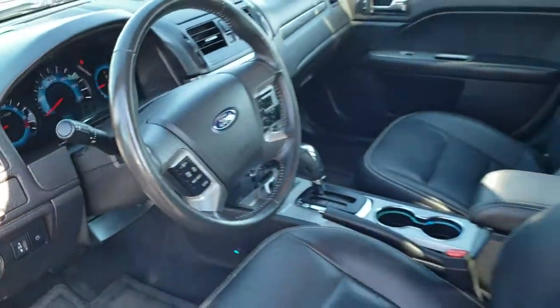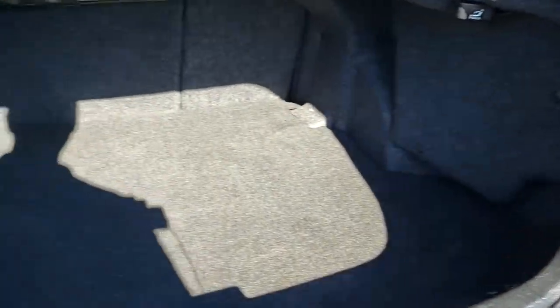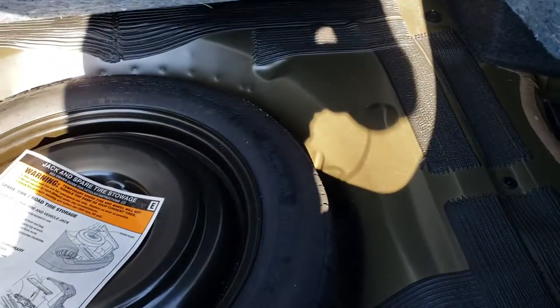We'll take a quick look at the trunk and show you how clean that is and how much room is back here. Very clean back here and it does come with a spare tire. Those seats do fold down for extra storage — you've got to pull the little tab back here though.